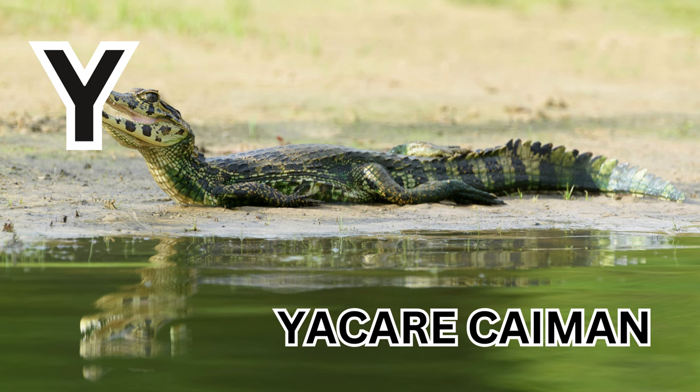Y is for Yokare Kamen. Y-A-C-A-R-E-C-A-I-M-A-N. Yokare Kamen.